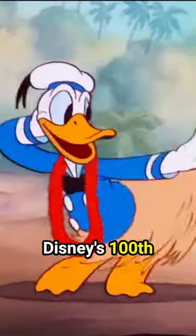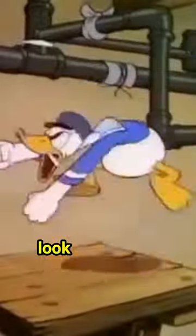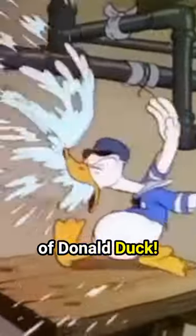In honor and celebration of Disney's 100th anniversary, join us as we take a look back at the animated evolution of Donald Duck.